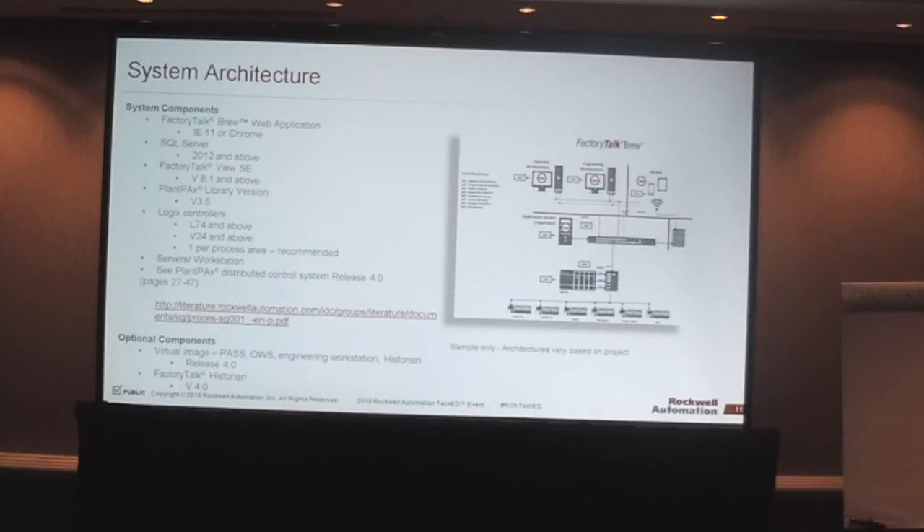A question came up: how will we keep up with changes on PlantPAx releases tied to this solution, given that version 4.5 is coming soon? We'll lag component releases just like PlantPAx lags new releases. We try to pick up updates typically 90 days to 6 months after release, go through our testing, and formalize it. Sometimes there'll be a Factory Talk Brew release to include component upgrades; other times it'll just be a supporting notification that PlantPAx 4.5 is supported by the current version of Factory Talk Brew.